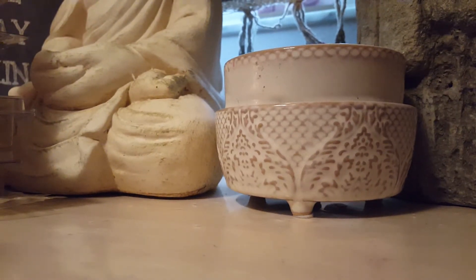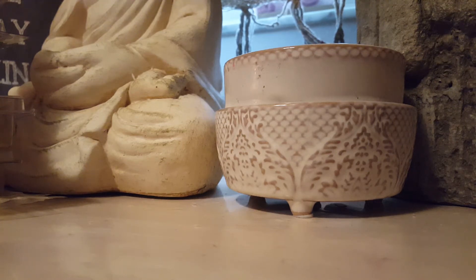Hey guys, back today with another Wax Empties video from May 9th to May 15th. I was not planning on filming for a couple of days, but I just realized I won't have much time in the next couple of days, so I figured I'll just go ahead and get it done now.